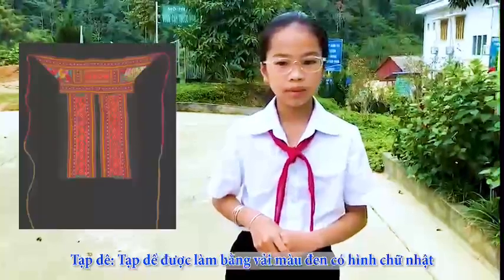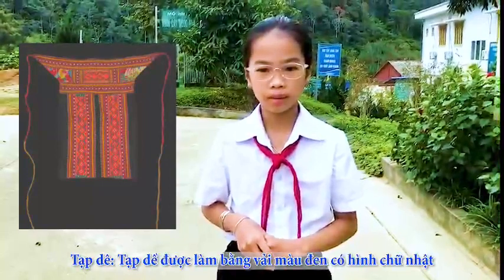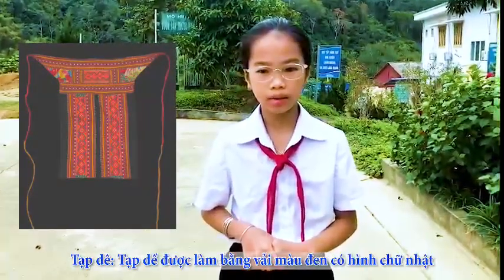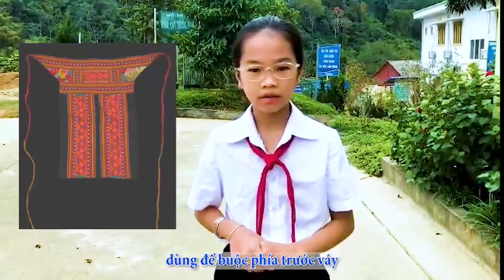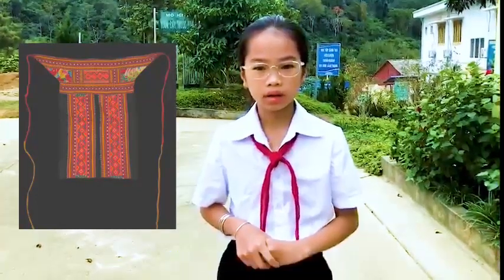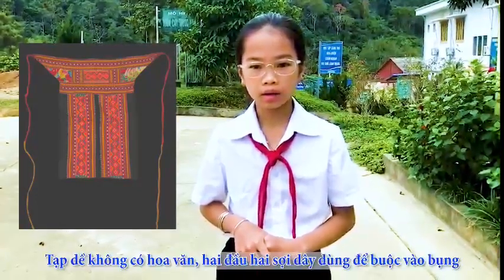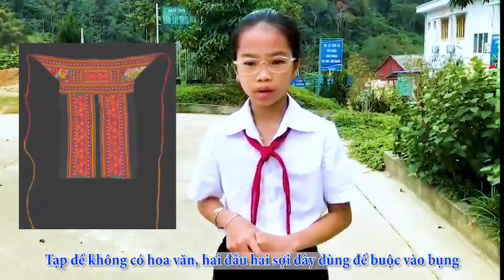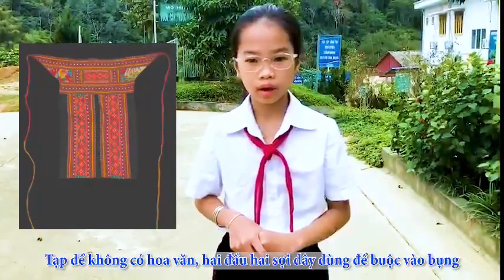The apron is made of black fabric with a rectangular shape, used to tie the front of the skirt. The apron has no pattern. The two ends of the strings are used to tie around the waist.